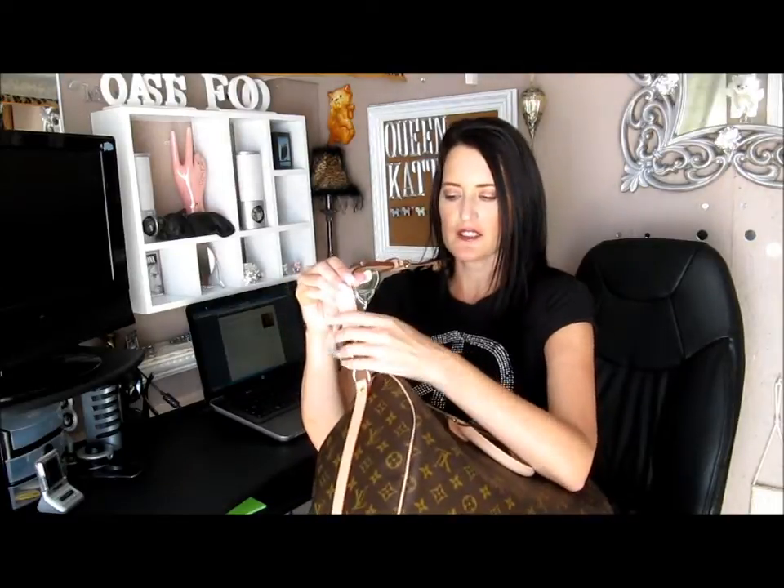The strap that I got — I had to order it. They only make parts like straps in the French factories only. So I had to wait almost seven weeks for this. This is the thicker strap. It comes on the Keepall 45, 50, 55, and 60. It's way more comfortable — it's got the padded shoulder. It's a lot more thick, and the parts are a lot bigger and heavier because they hold the bigger bag.